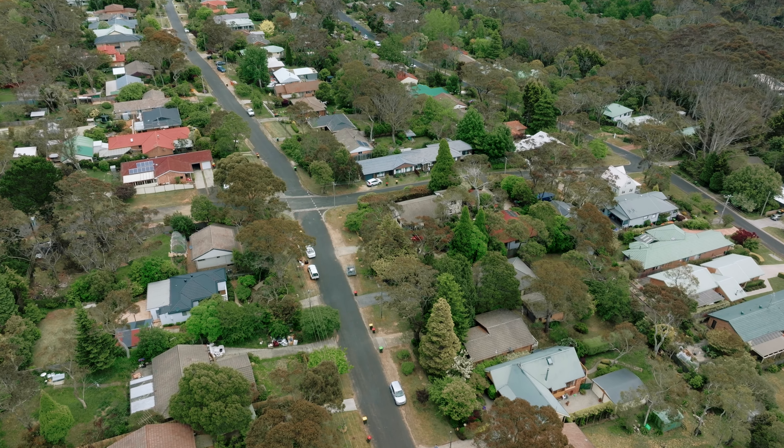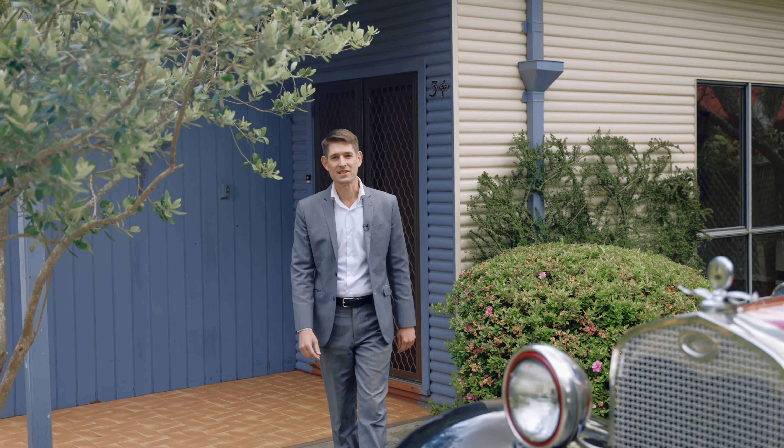Sometimes you come across a home that doesn't have as many bells and whistles as others do, but it evokes a certain emotion. You can't quite put your finger on it — you just know you love it, you know it's special. And that's certainly the case with our latest listing. Welcome to 34 Hillier Avenue, Blackheath.